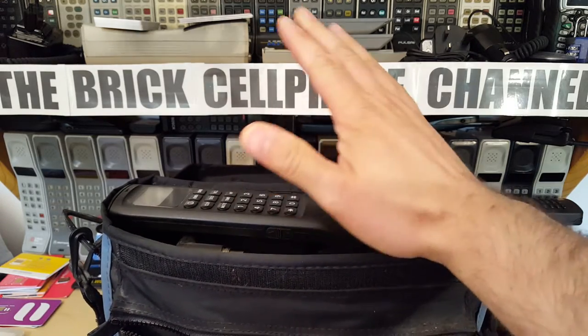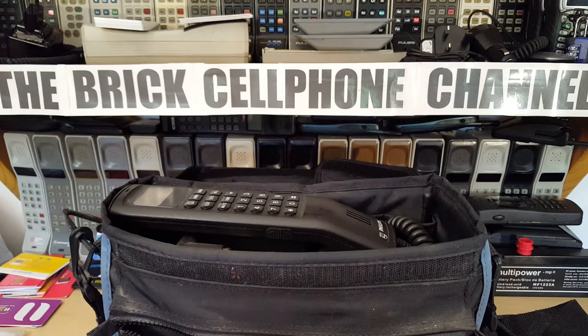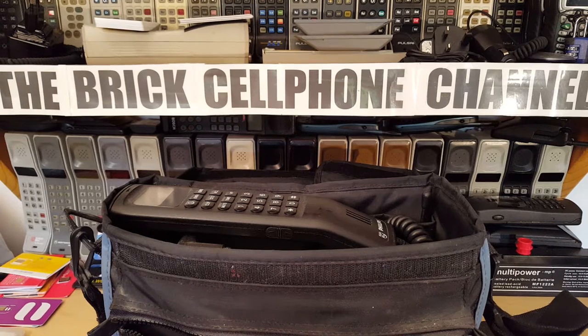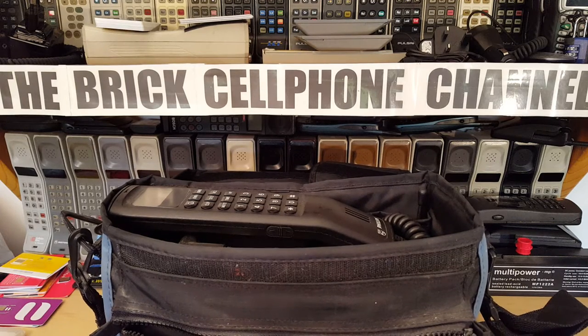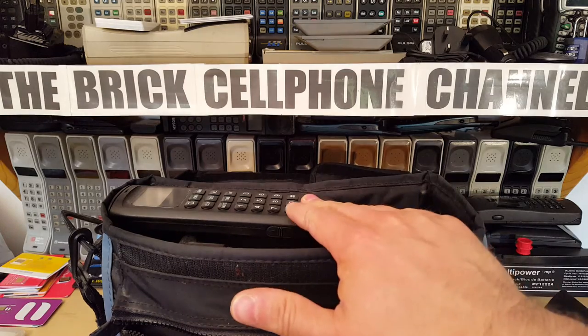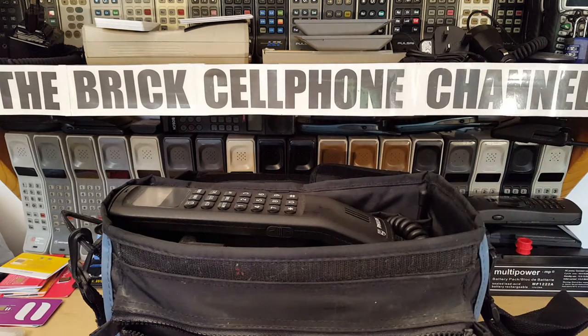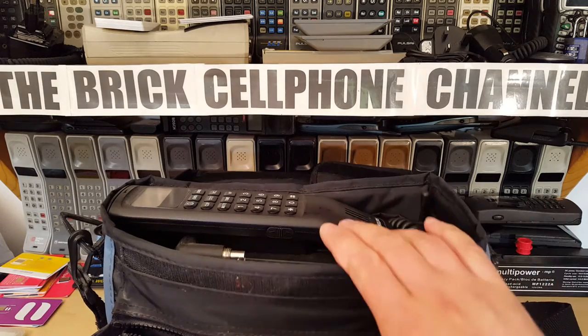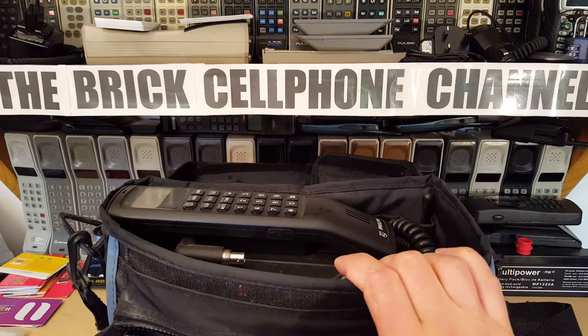I think this is probably an early 90s phone. Because this is analog and operated on ETACS, I would say probably early 90s - GSM launched in 1991 or 1992 in some places, so why would you have one of these over a smaller GSM phone? It might even be late 80s. I don't know the exact date - if you guys know, drop me a comment.